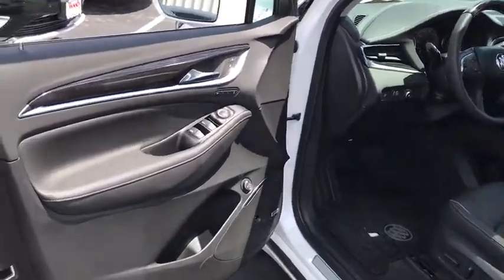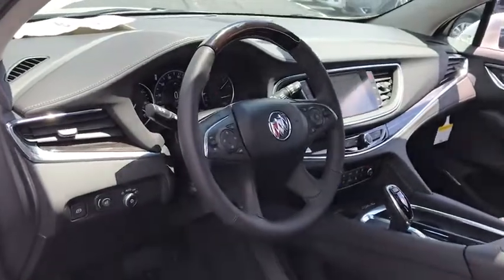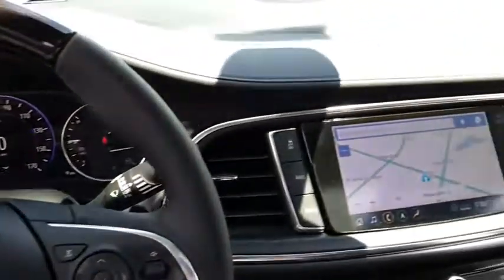Power passenger seat, keyless entry, steering wheel audio controls, navigation system, backup camera, power liftgate, traction control, stability control, remote engine start, lane departure warning.